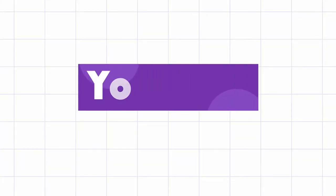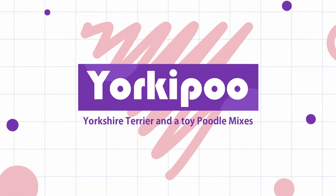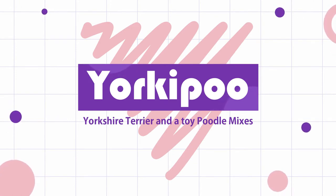In this video, I will show some great information about the Yorkipoo, the crossbreed of Yorkshire Terrier and a toy poodle. Let's start.